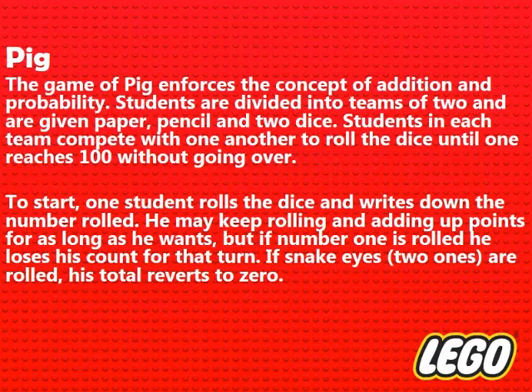The game of Pig enforces the concept of addition and probability. Students are divided into teams of two and are given paper, pencil, and two dice. Students in each team compete to roll the dice until one reaches 100 without going over. One student rolls the dice and writes down the number rolled. He may keep rolling and adding up points for as long as he wants, but if number 1 is rolled he loses his count for that turn. If snake eyes — two 1s — are rolled, his total reverts to 0.